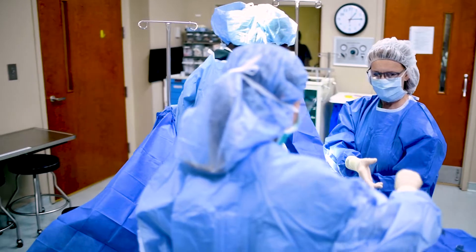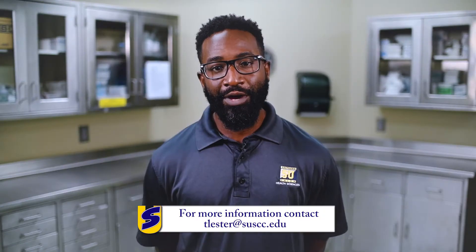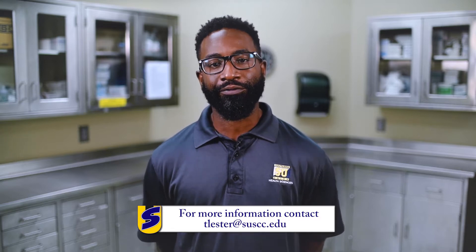The surgical technology program provides a different learning environment like no other. If you have any questions about our growing profession, please feel free to contact me.